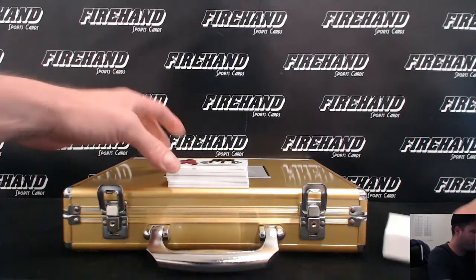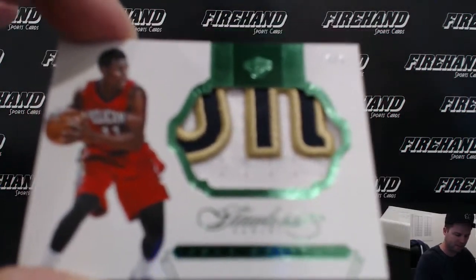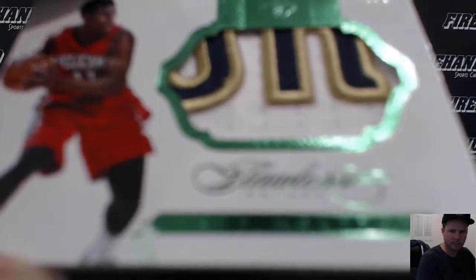First up, 3 out of 5 green patch of Drew Holiday for the Pelicans. Calicus 56.